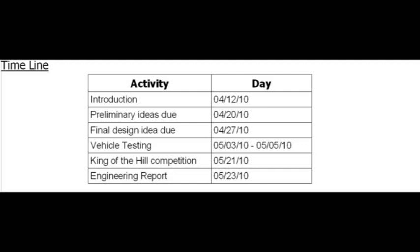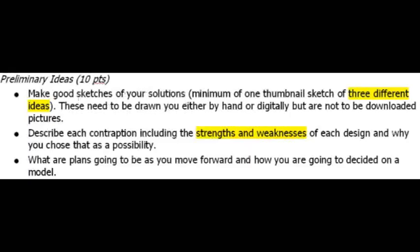The project has been broken down into steps. You need to complete each step on the appropriate day or before in order to receive full credit. Today, April 12th, is the introduction to the project. By April 20th, you need to have a set of preliminary ideas completed. Those will be reviewed and returned, and by April 27th you need to have a final design idea ready. The week of May 3rd through May 5th, you need a prototype of your vehicle ready that makes it up a ramp. The actual competition will be May 21st, after AP tests are over. After the competition, you will be required to turn in your overall report by May 23rd.